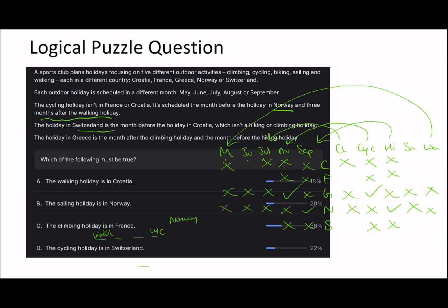Greece is August and it's cycling. Climbing is July, hiking is September. That means sailing is the activity in June. Now Switzerland is the month before Croatia - Switzerland can't be September so Croatia must be in one of the remaining months. We can identify which country corresponds to which month and activity. Croatia ends up being sailing. So we can already start ruling out answers: walking is Croatia - wrong. Sailing is Norway - wrong, because hiking is Norway.